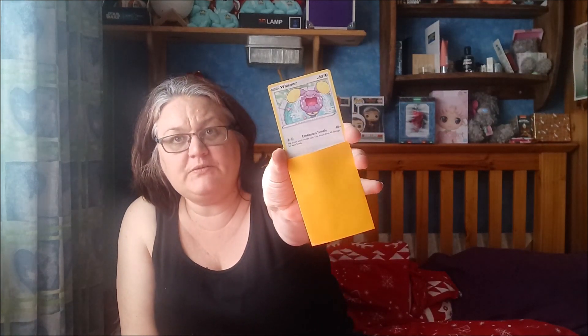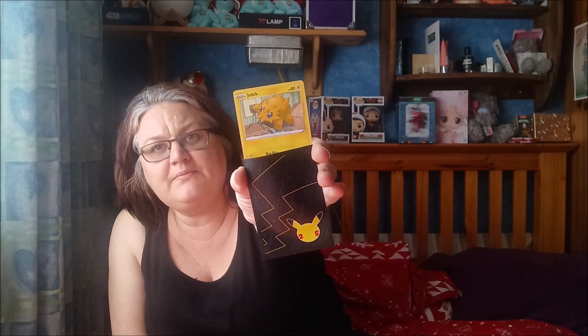Mystery pack of Pokemon cards — wow, who's that Pokemon? Let's open these up. There's a Wishiwashi Pokemon card, and a Joltik — the Joltik Pokemon card!